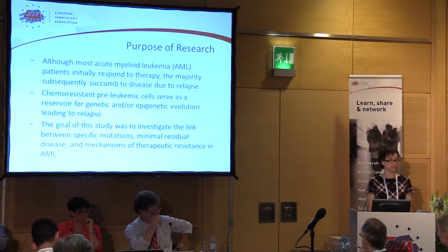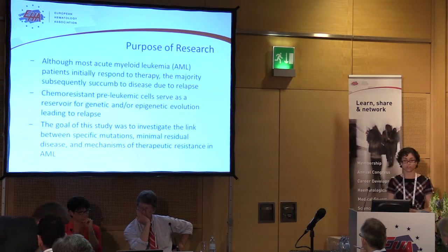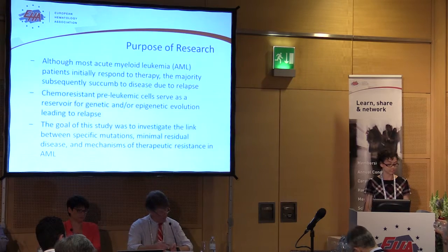We wanted to investigate whether there was a link between specific mutations found in leukemia, the presence of minimal residual disease, and the specific mechanisms of chemo-resistance.